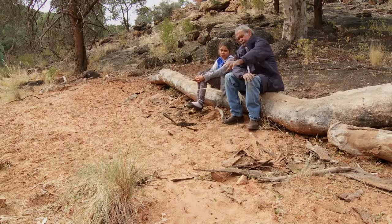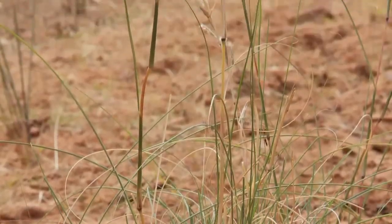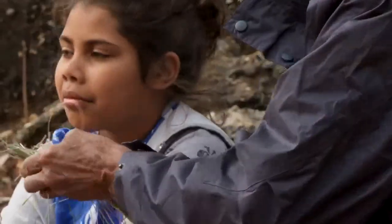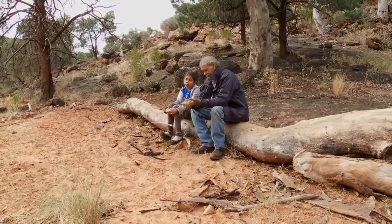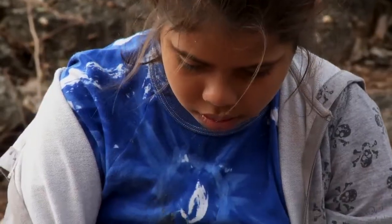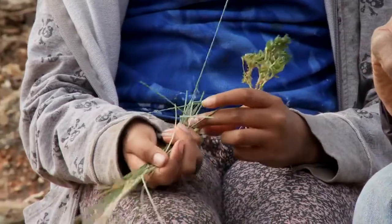That grass over there, Christine — this is lemongrass. This one is good for, you can make a drink when you — the smell is like lemon. So until tonight you'll probably cook some fish and put this inside the fish and it'll give it a nice taste. You can cook with it and stuff. So this is a nice grass too, this lemongrass. And you can buy another lemongrass with a flatter leaf from the shop, but this is the native one.